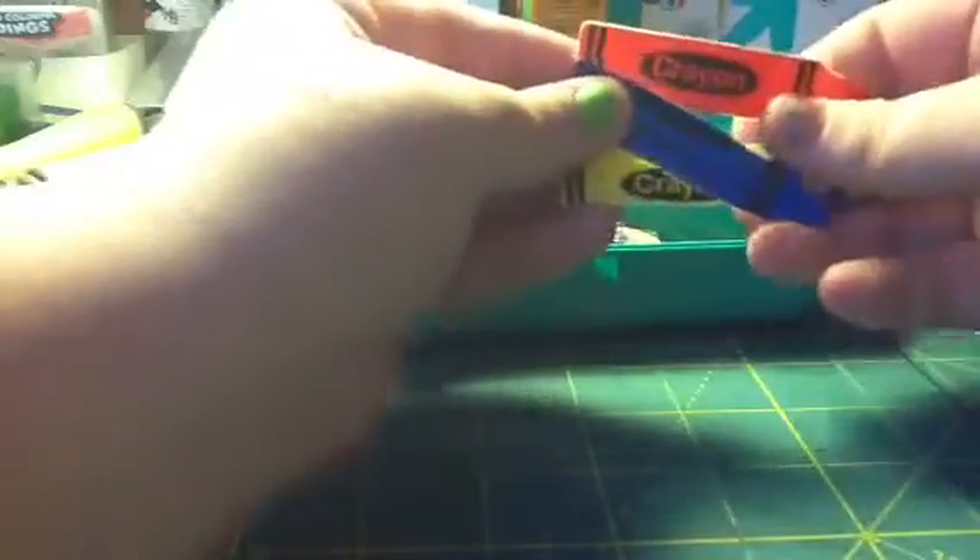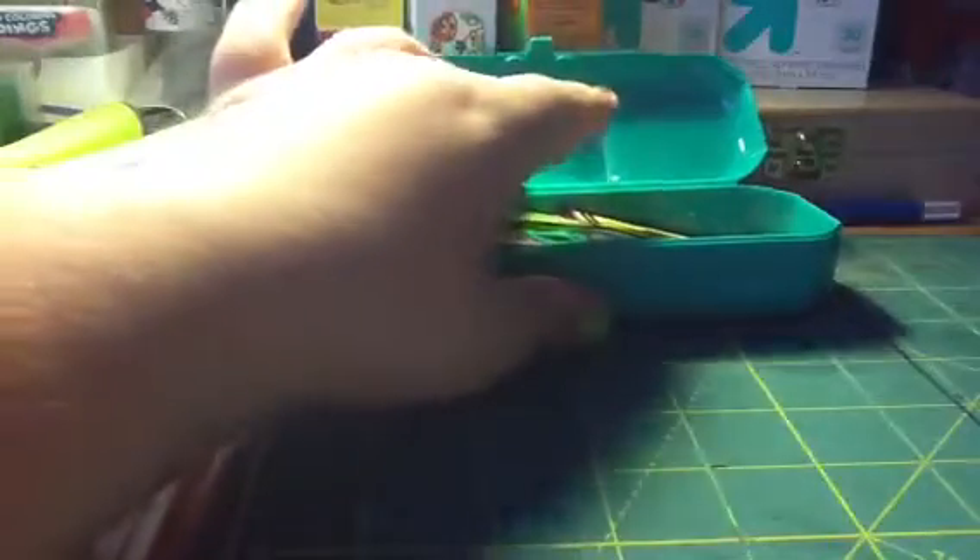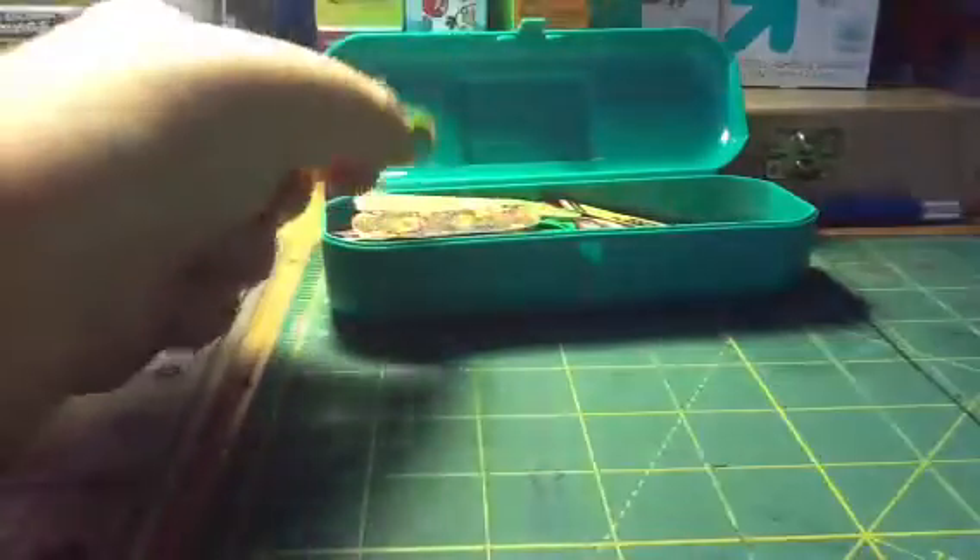These were actually the band-aids that started my collection. They're crayons — I have blue, yellow, and red. The reason for that is I really liked these, I thought they were really awesome. I went to buy a whole box and they didn't have a box — they only came in this. So I went to buy it and I just wanted to keep these because I really liked them, and that's kind of how it started. Now I just keep every kind that I have, except for the boring plain ones that you can just buy again.